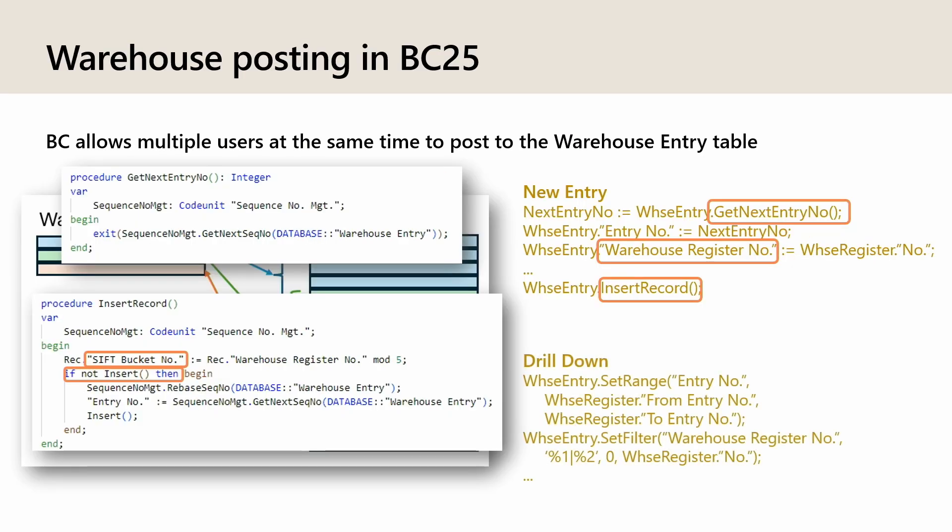On the drill down, it's just as before except that we additionally filter on the register number — so either it's 0 because it's from before BC25, or it is the register number. We did this to avoid expensive upgrades.